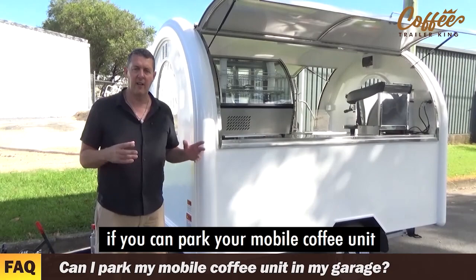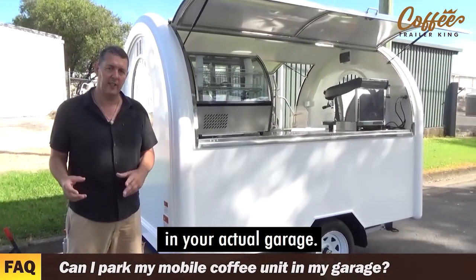So hopefully that helps you understand whether you can park your mobile coffee unit in the actual garage.